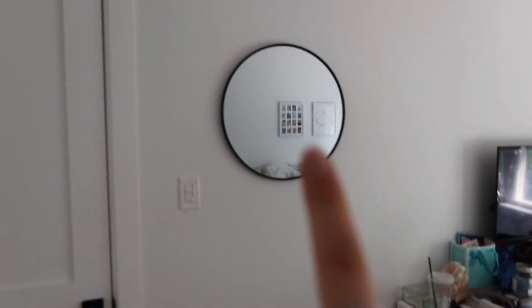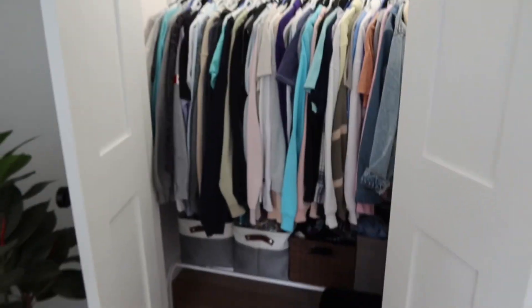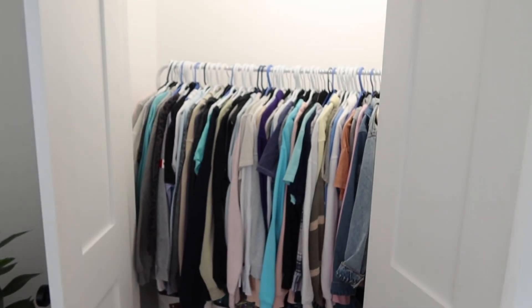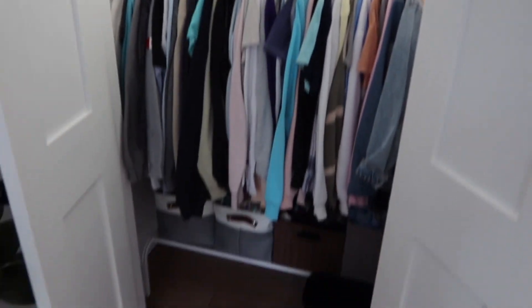My mirror is hung right here — this is my favorite spot for the mirror. I did this yesterday, but I just want to show you guys what the closet looks like now. All these bins are organized and I got rid of the clothes that I didn't want, so this looks so good!